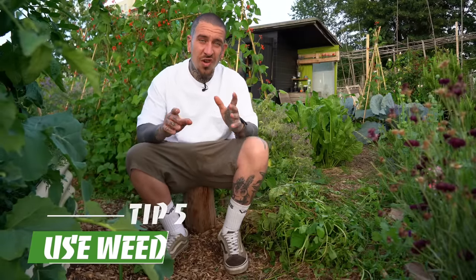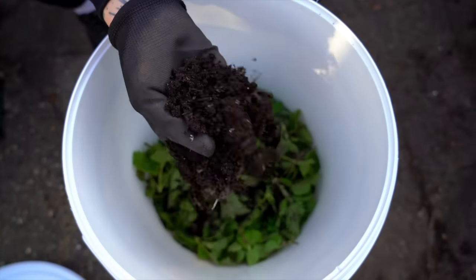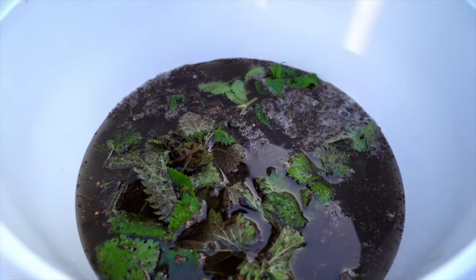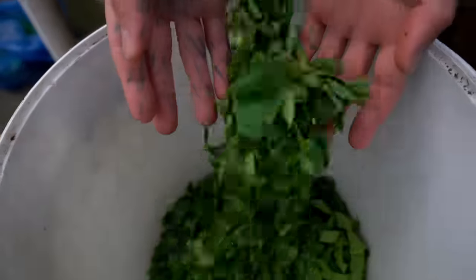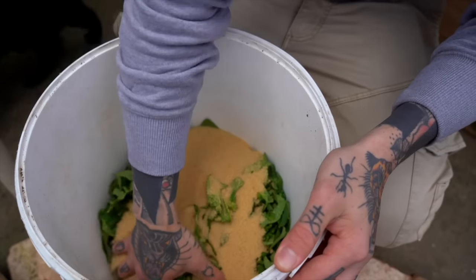Tip number five is all about the infamous weeds, which are not your enemy but an amazing source of nutrients. You can make your own fertilizer by adding weeds to a bucket with a handful of leaf mold, then topping it up with water, where it will slowly decompose and improve the diversity of microorganisms that you can then use in your garden. Or you can chop them down, weigh them, and add an equal amount of jaggery sugar.